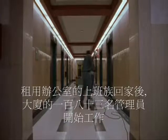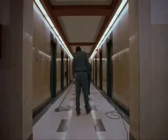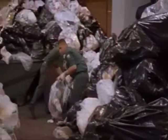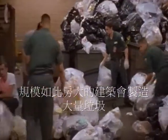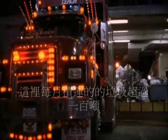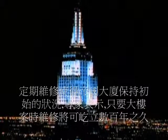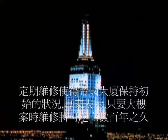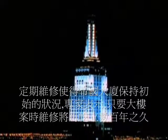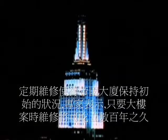After the tenants go home, the building's 183 custodians go to work. A building this size generates an enormous amount of waste — more than 100 tons of trash are hauled out of here every month. Regular maintenance has kept the Empire State Building in pristine condition. Experts say that as long as it is maintained, it could stand for centuries.